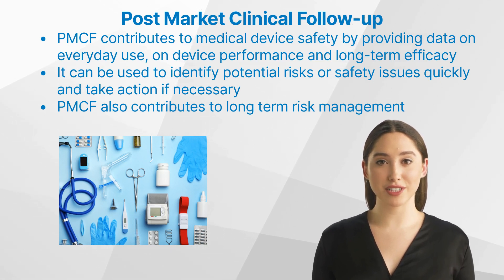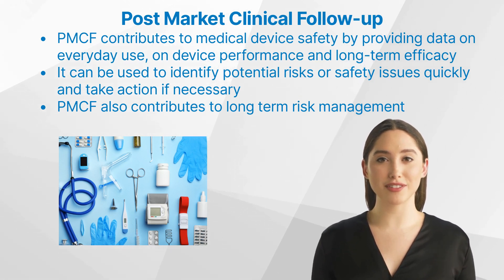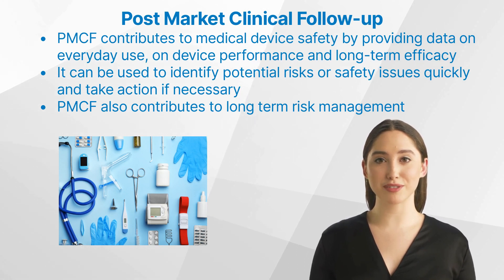PMCF also contributes to long-term risk management by providing ongoing monitoring of device performance and patient outcome tracking. This helps to identify potential issues early, before they could become serious problems.